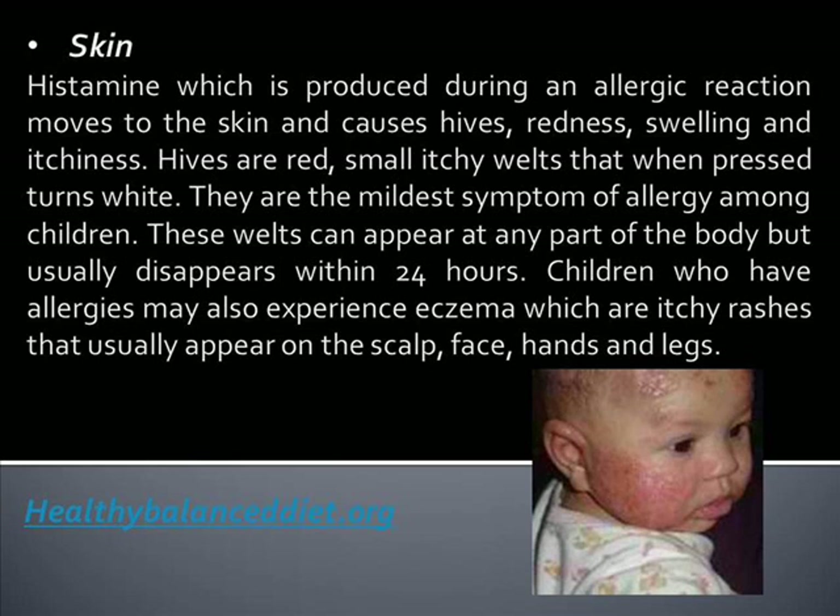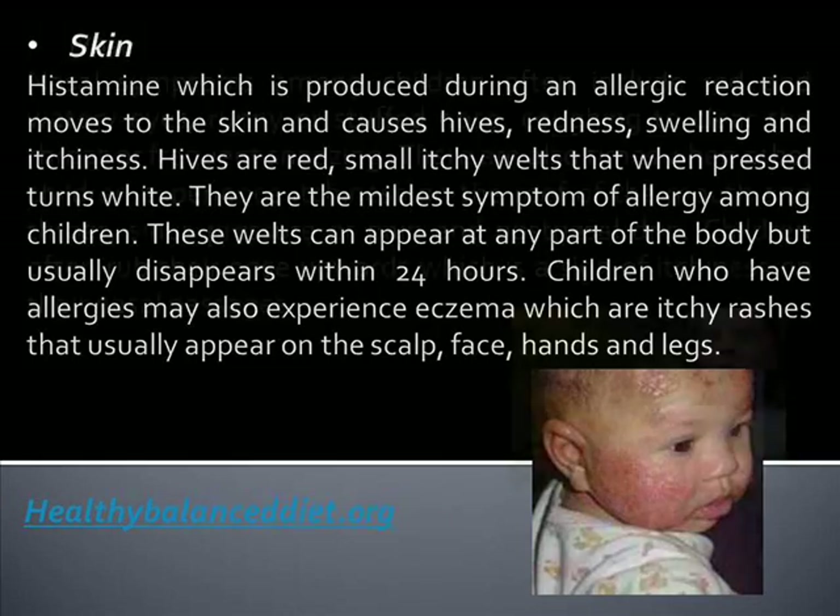These welts can appear at any part of the body but usually disappear within 24 hours. Children who have allergies may also experience eczema, which are itchy rashes that usually appear on the scalp, face, hands, and legs.